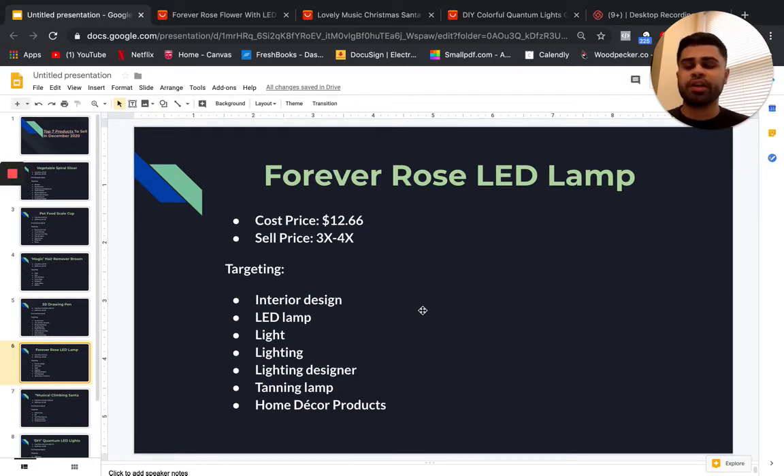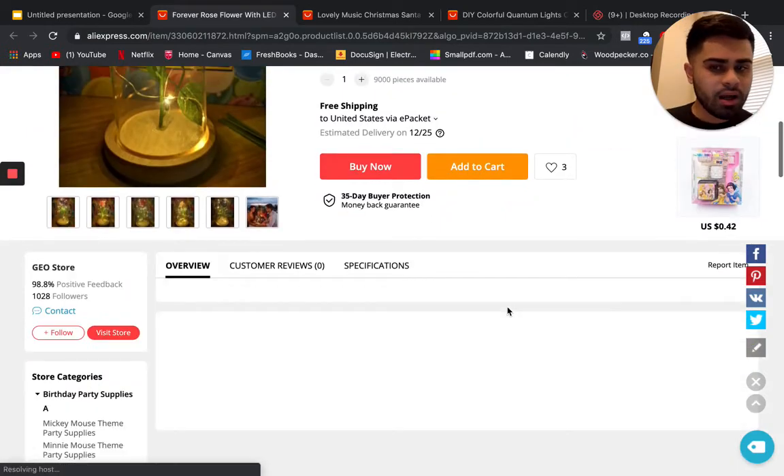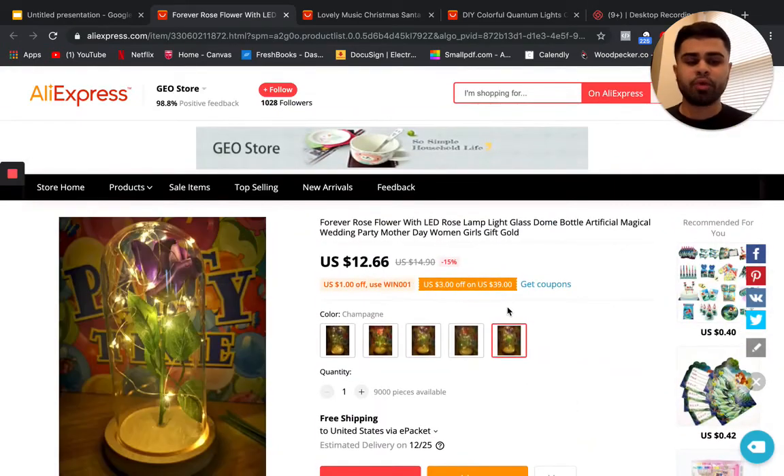This gift can be given to men or women, but most likely female given the nature of the product. I haven't immediately found a pre-checkout upsell, but you could look for something like a separate rose, more lighting, a different size, or a keychain to tie in with this product for a pre-checkout upsell.